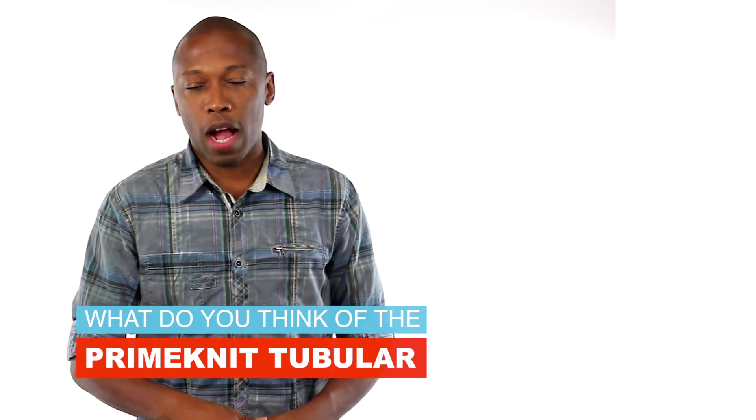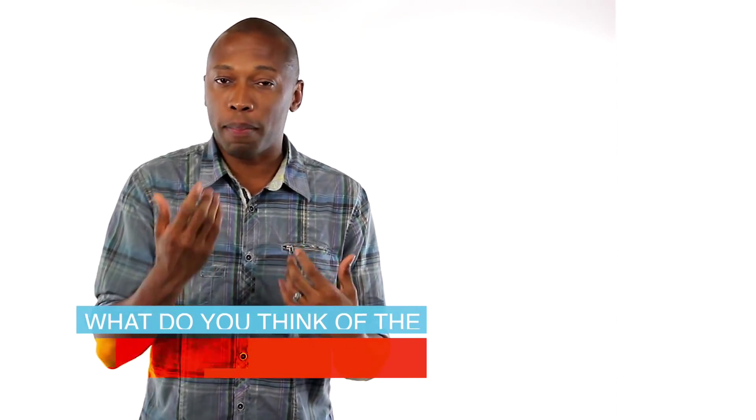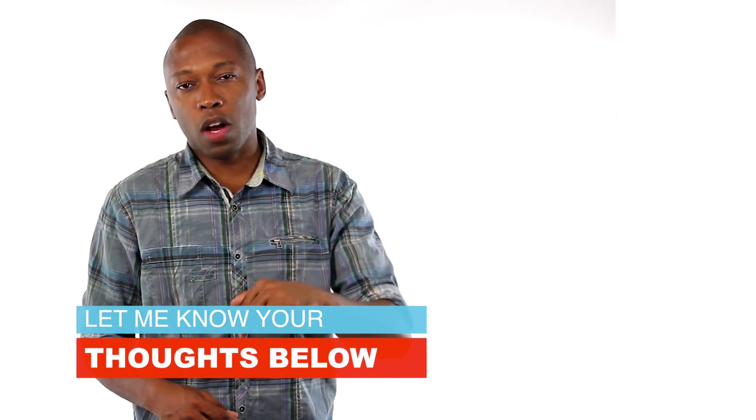For today's question of the video, I want to know what you guys think about the Adidas Prime Knit Tubular. Let me know — as you know, I like them, but I want to know what you guys think. Let me know down in the comments below.